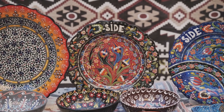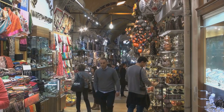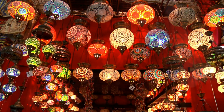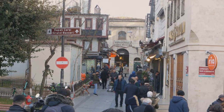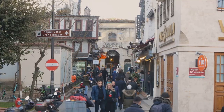Bargaining is not only welcomed but expected, so prepare to haggle like a local and immerse yourself in this vibrant shopping culture. With each turn, you'll discover something new, something intriguing, something distinctly Istanbul. It's a place that invites you to lose yourself in its charm and allure. The Grand Bazaar — a shopper's paradise like no other.